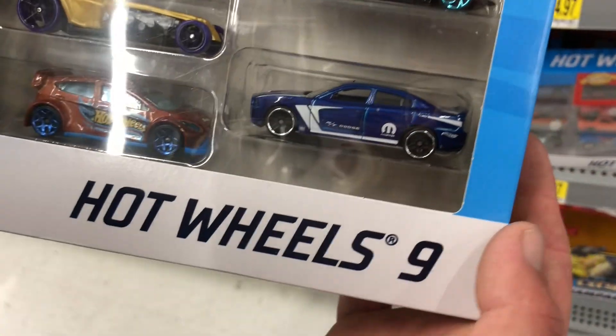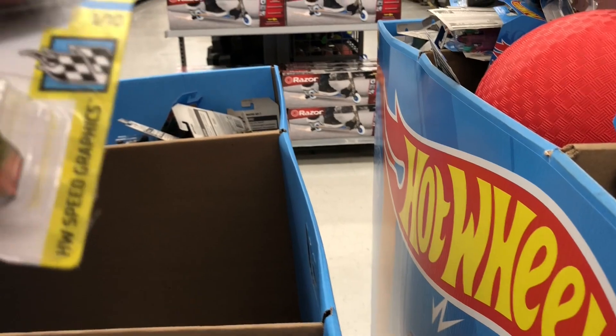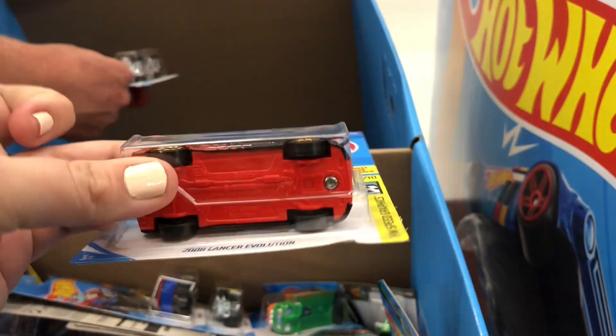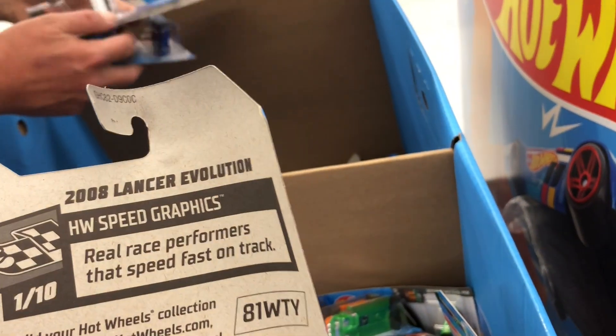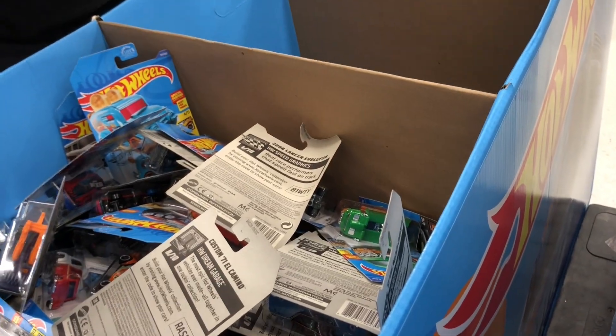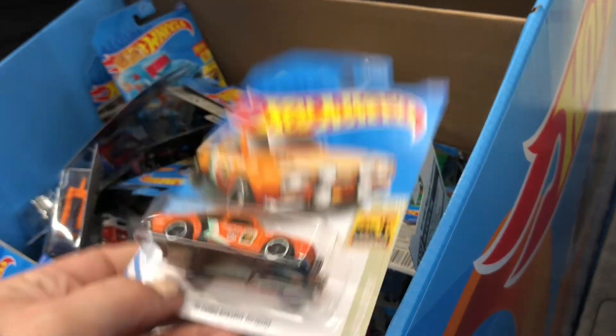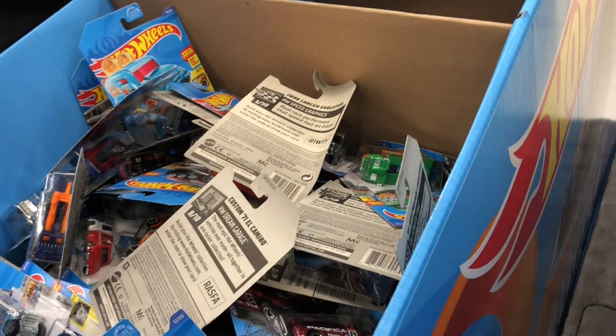I think this is my first nine-pack. Very cool. Is it all brand new stuff? It's not brand new — somebody's been through it. There's an Evo. Seeker. Oh, that's cool. Ford Escort. Oh, that's cool. What's that? The Steampunk car. Oh, that's cool.